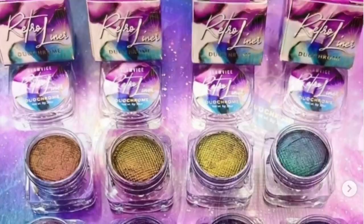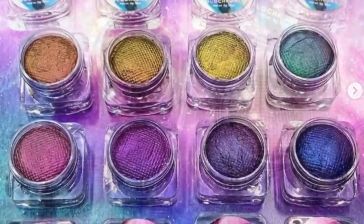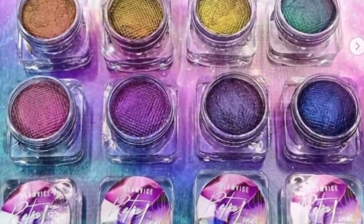I've never heard of Glam Vice Cosmetics, but they've released the Duochrome Retro Liners Collection in eight different shades. I probably won't buy these — they look really beautiful, but if you're into colorful, experimental eyeshadow looks, this is right up your alley. I'm just boring, so I'm probably not going to do these.